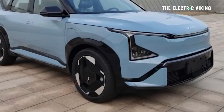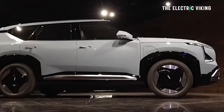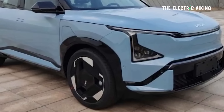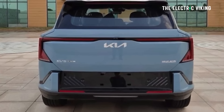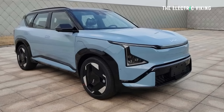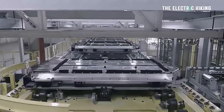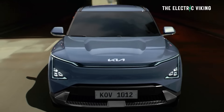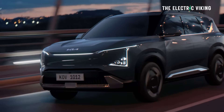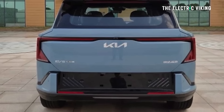The EV5 GT has the same wheelbase as the standard model — it's 108.3 inches. The vehicle is 73.8 inches wide, 67.5 inches tall, and 181.7 inches long. Apparently, the vehicle will have an 81-kilowatt-hour battery pack and approximately 260 to 270 miles of range, which is probably around 450 kilometers.